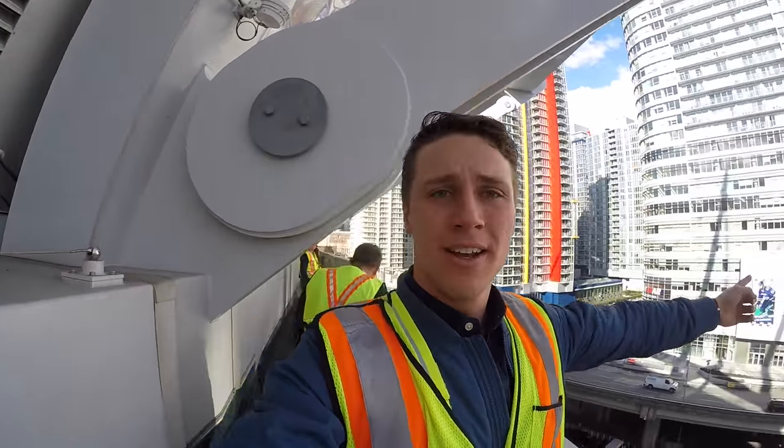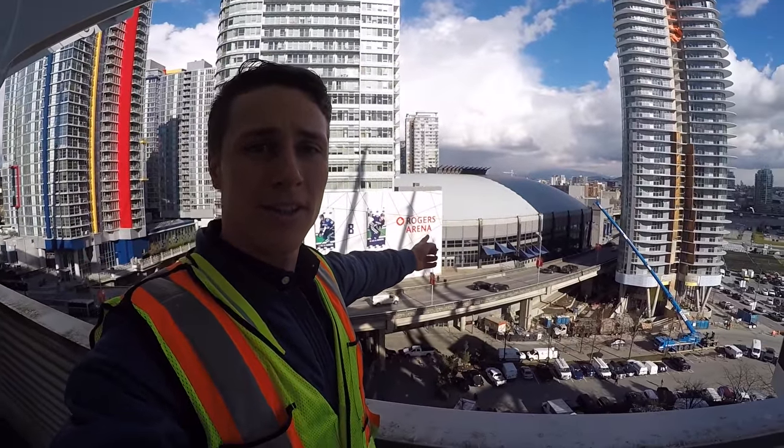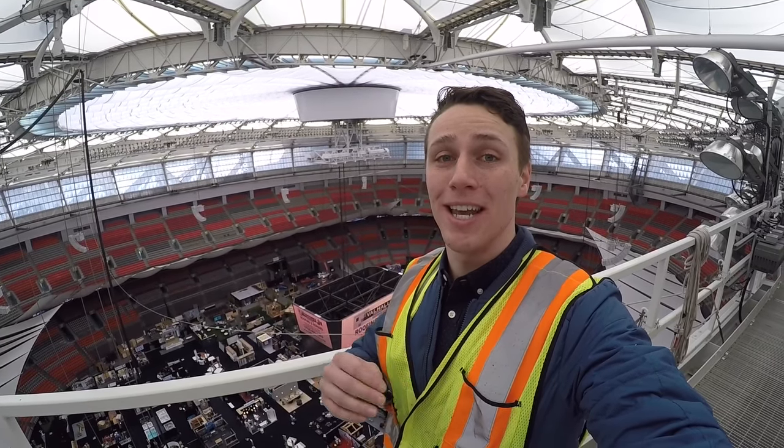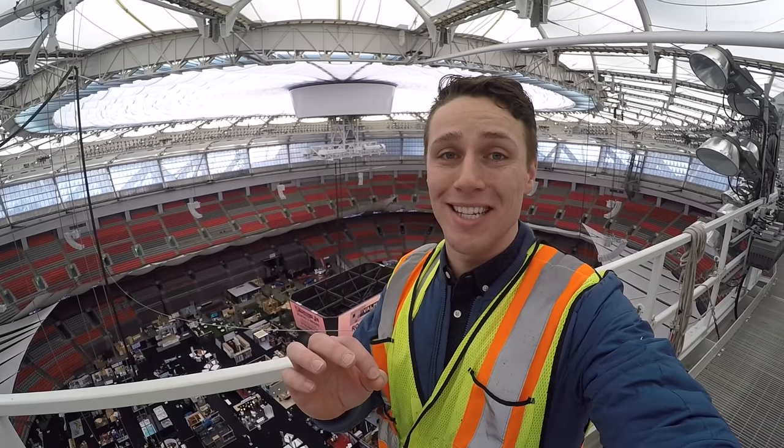I'm standing on the roof of BC Place Stadium — look how small that stadium looks compared to this one. Hi guys, welcome to Downey Live. I'm Michael Downey and today I am taking you up into the ceiling of BC Place Stadium.